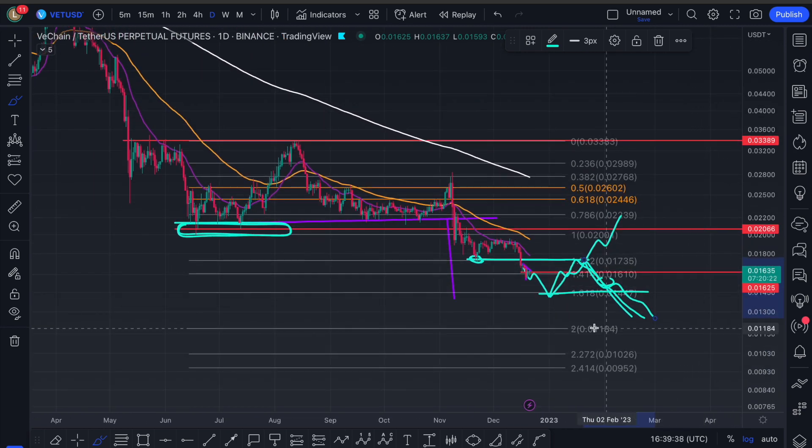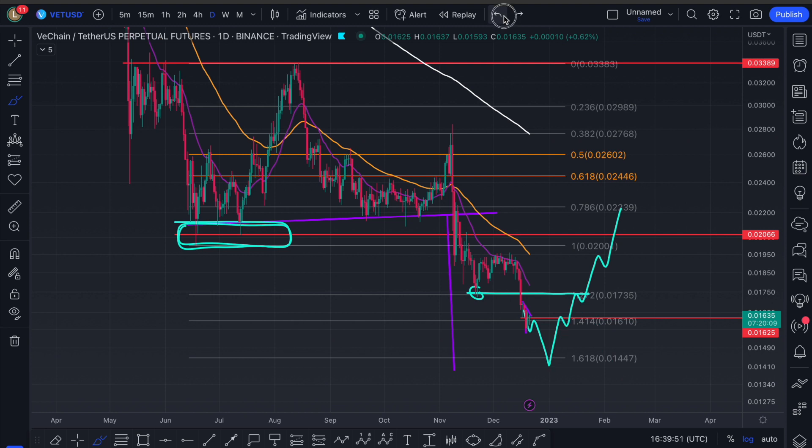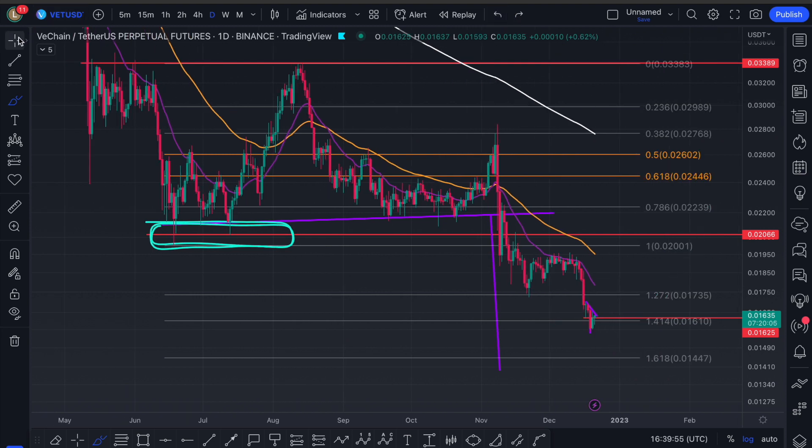We could actually be seeing sub-1 cent VeChain, which would be an absolutely incredible buy. I did once see sub-1 cent VeChain back in 2019, and I did manage to see that. I got in about 1 cent back in 2019, and I was here the whole way through up until 28 cent.